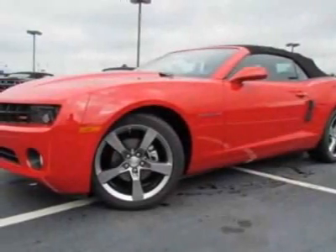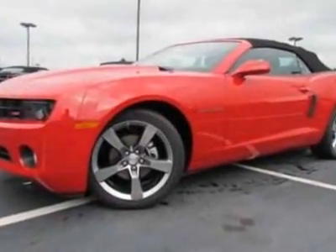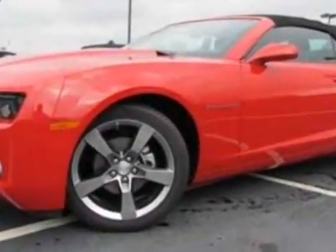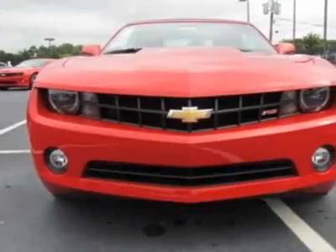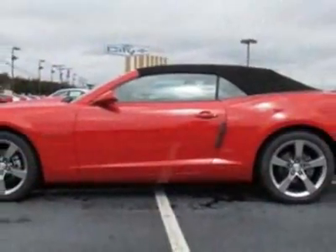Come take a look at this new 2012 Chevrolet Camaro. For your protection, this vehicle has a full factory warranty. This vehicle gets an estimated 17 miles per gallon in the city and an estimated 28 on the highway.